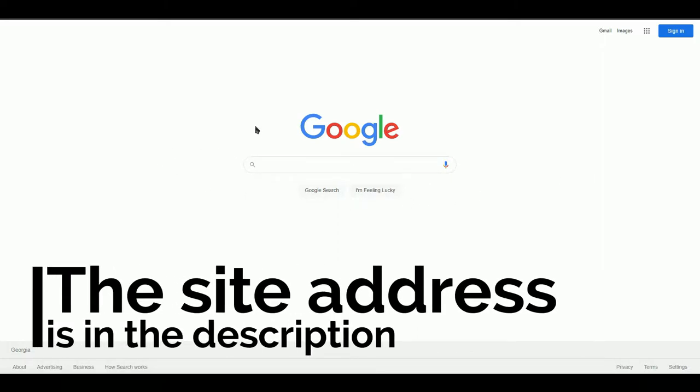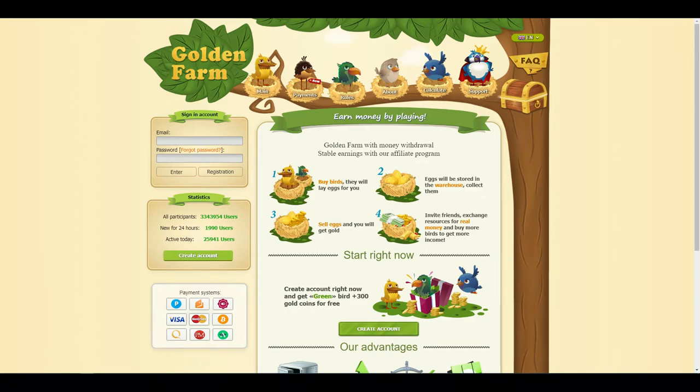Hi everybody, today I want to teach you how to earn passive money. Link in the description. Here we can earn money by buying birds and selling their eggs.